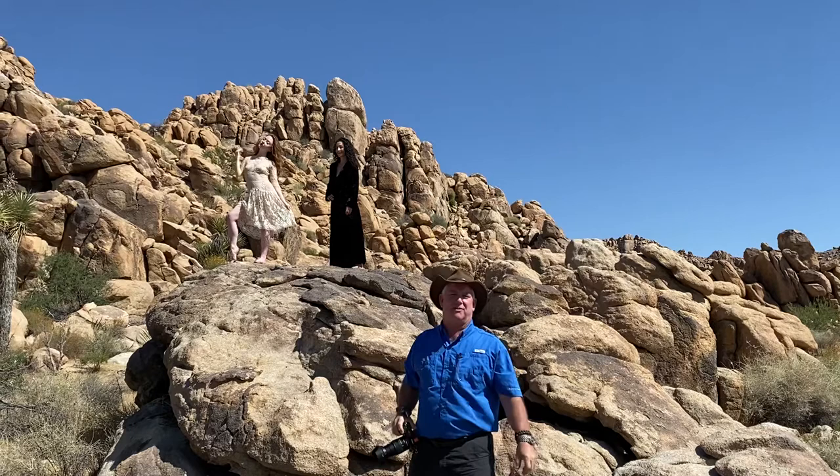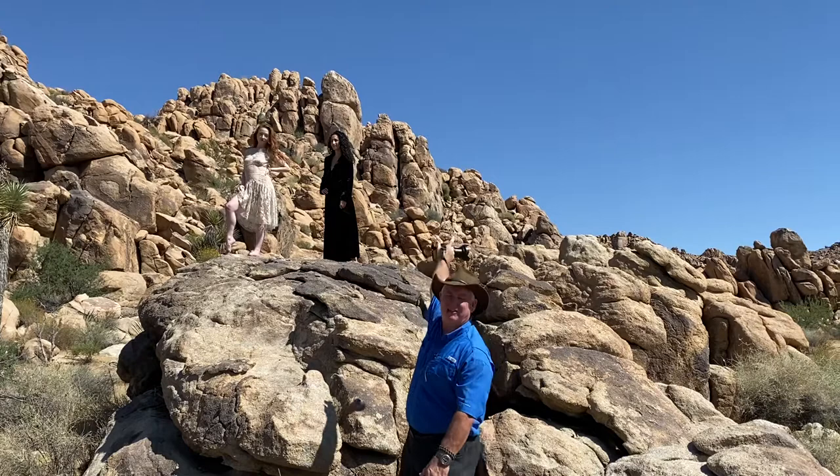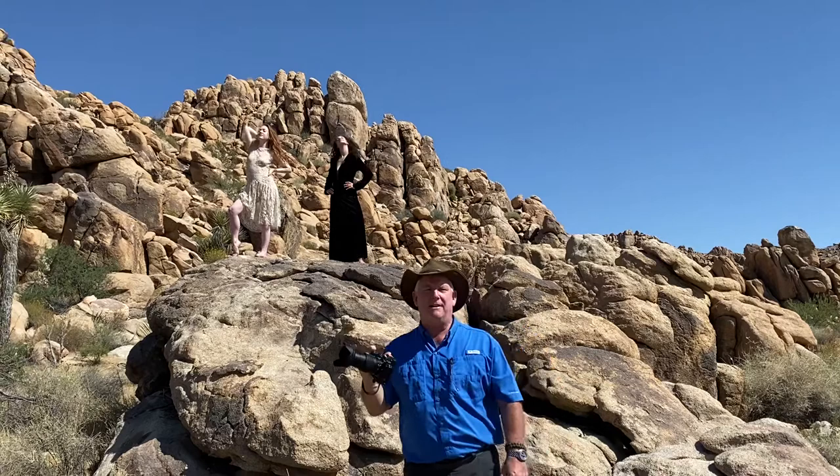It's day 200 of our Be Creative series, and we are being creative in Joshua Tree National Park. We have the amazing Jessa and Sarah modeling for us today, and I have my infrared camera.